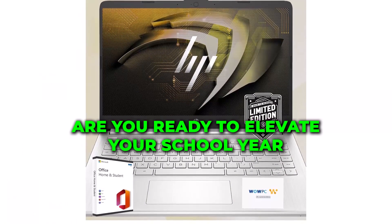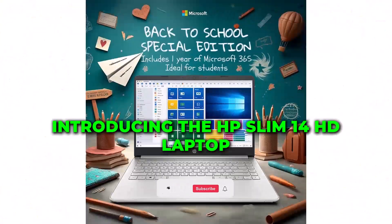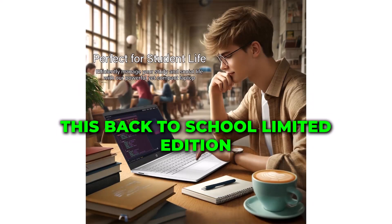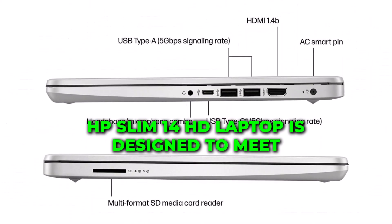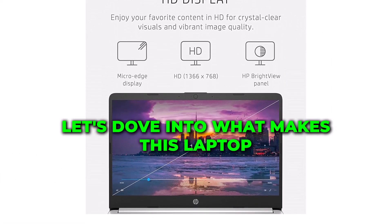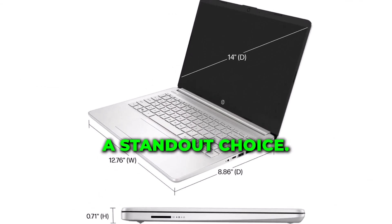Are you ready to elevate your school year with the ultimate tech companion? Introducing the HP Slim 14 HD Laptop, your perfect partner for academic success and beyond. This back-to-school limited edition HP Slim 14 HD Laptop is designed to meet all your educational needs and more. Let's dive into what makes this laptop a standout choice.